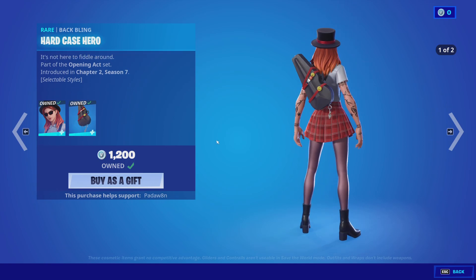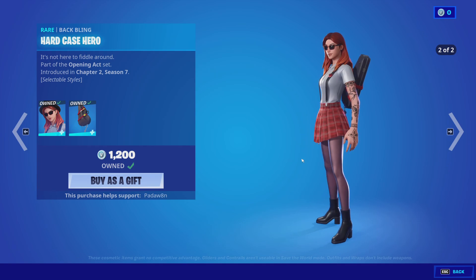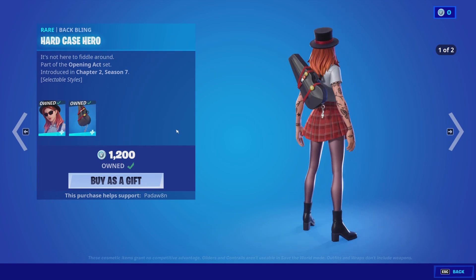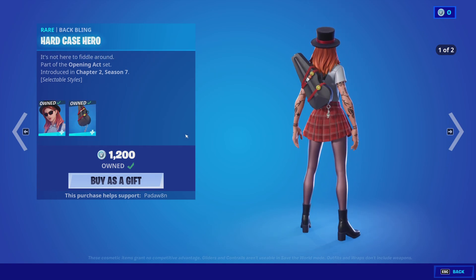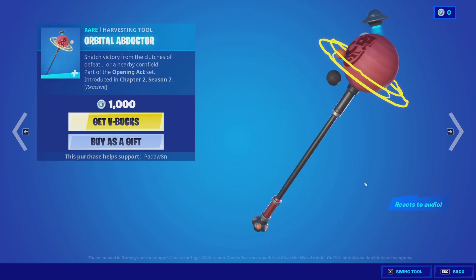The Pepper Thorn skin is back with the Hard Case Hero back bling. The back bling has styles too — it's just got more stickers. Then we get the Orbital Abductor pickaxe.